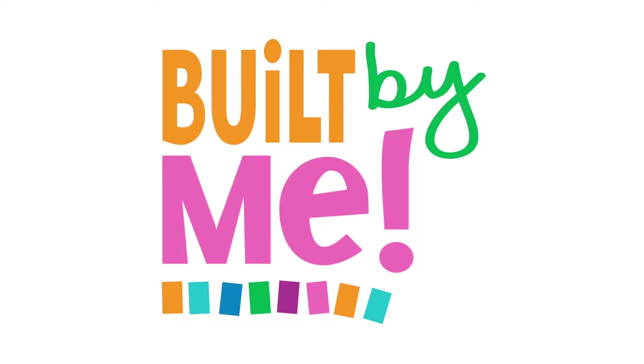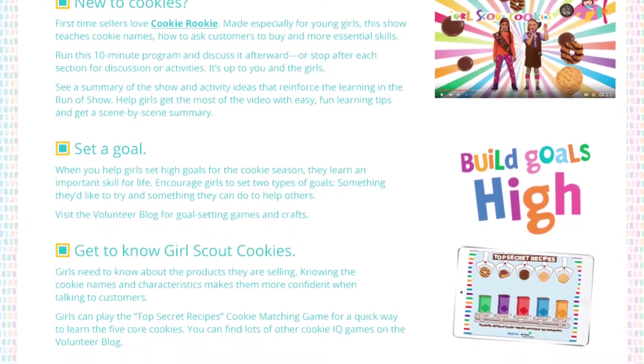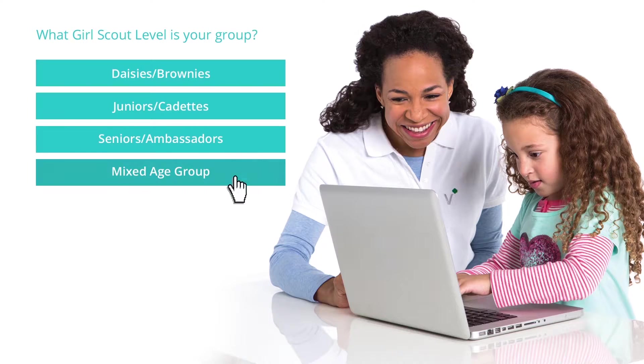Help girls build the best cookie season ever with the new Built By Me Cookie Planner. Built By Me is a new online tool made especially for volunteers that helps create a customized plan for cookie season. It's as simple as taking a short quiz — just choose from a menu of options that fits girls and your interests and schedules.